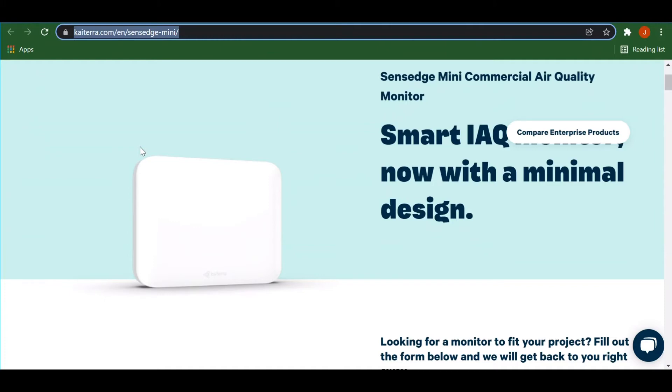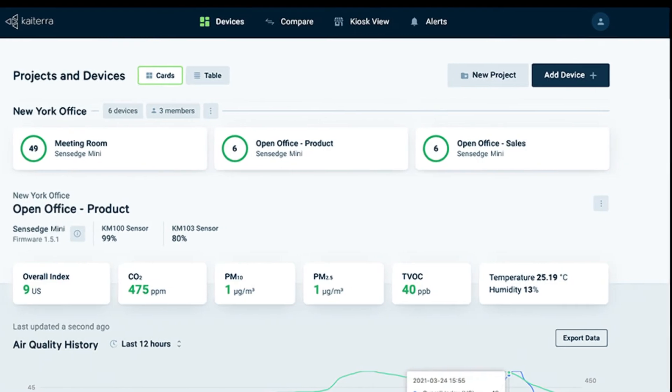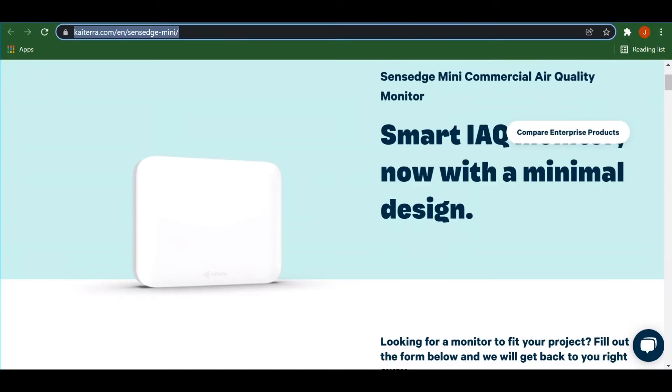So you think okay, no big deal — no screen, no air stats — I'll just look at the app. There's no app for the Katera Sense Edge Mini. If you want to look at the stats you have to go to your web browser, log in, and look at the dashboard, and what a pain. $650 and you can't make an app. They have like two apps in the app store — one's to set up the device and the other tells you live air stats of the air around you, not your device stats. Huge disappointment.